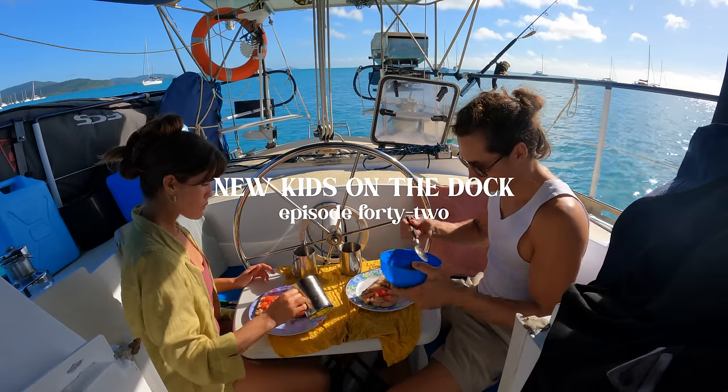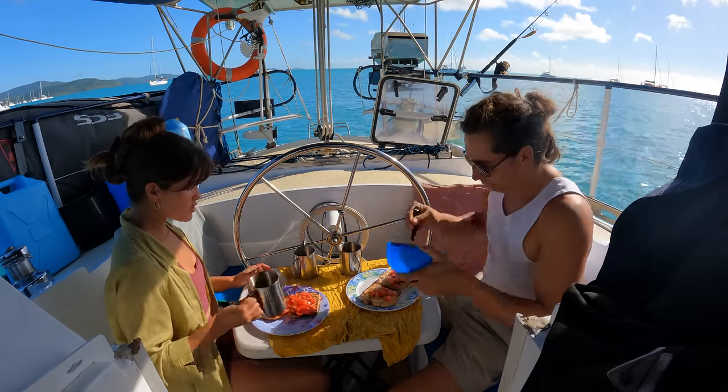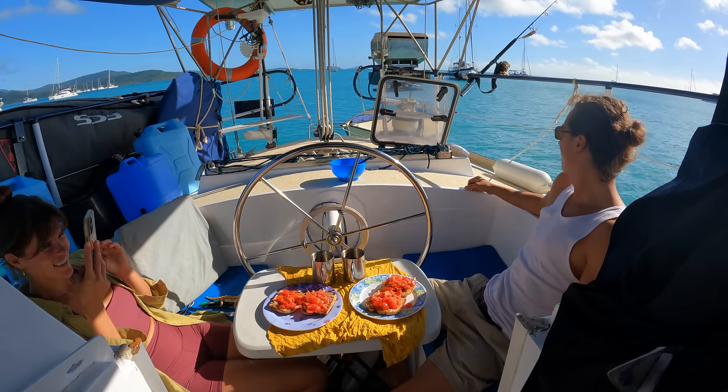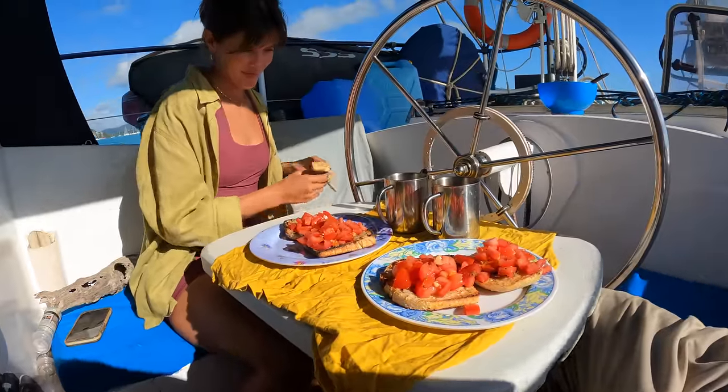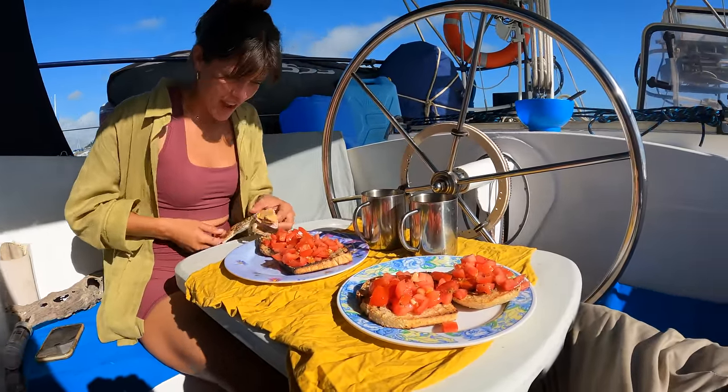Bruschetta from local grown tomatoes, fresh sourdough, a lizard who'll eat anything even if it gives her a tummy ache, and a morning so gorgeous even the clouds hit the snooze button. We're in Airlie Beach reminding ourselves that in the rush to get where we're going, let's not forget to enjoy where we are.